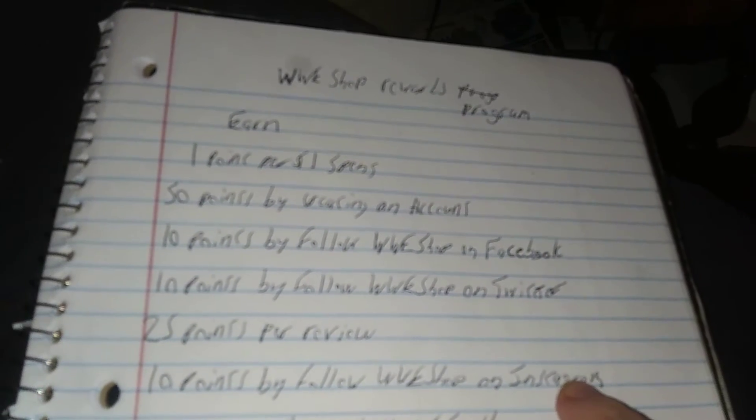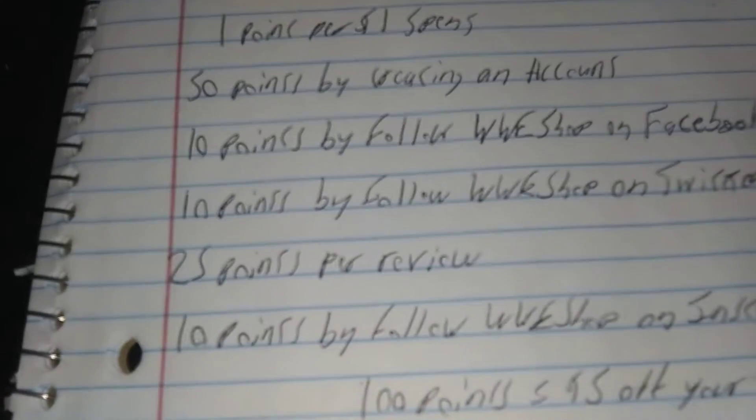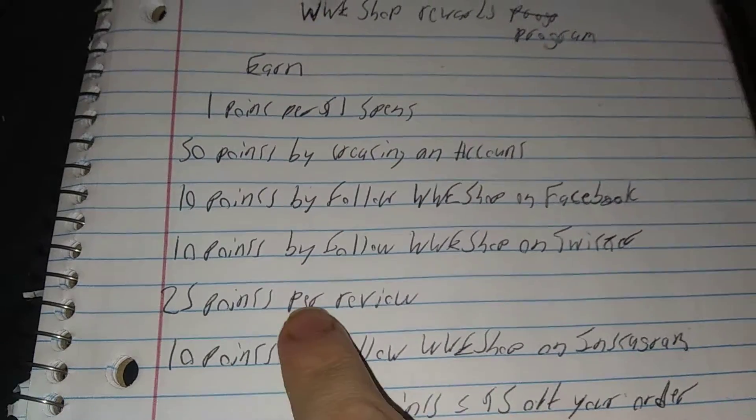You get 10 points by following WWE on Facebook, Twitter, and Instagram. Then when you get the product about a week or two later, they will email you and you can write a review on each item you bought. If you write the review, it's 25 points per review.